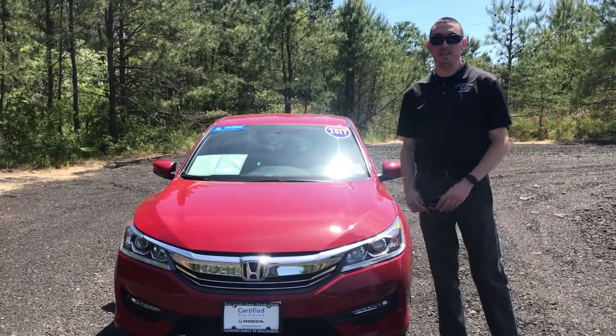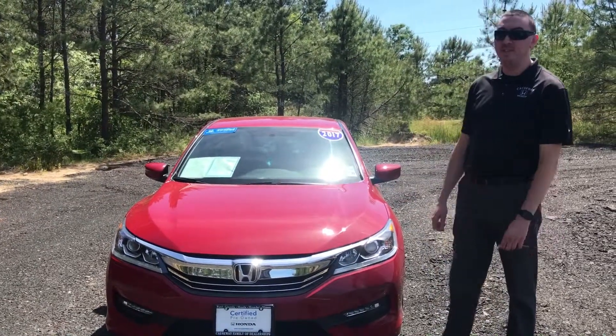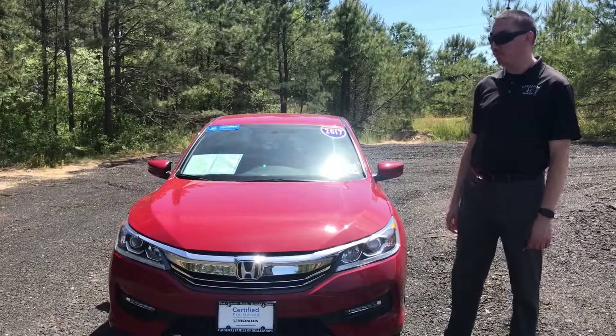Hey guys, my name is Mike over at Causeway Honda. Just giving you a quick walk around. This is a 2017 Honda Accord Sport. It is certified.